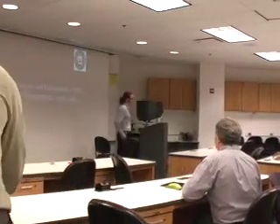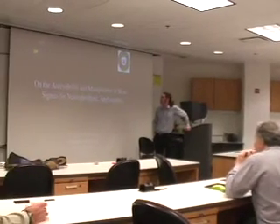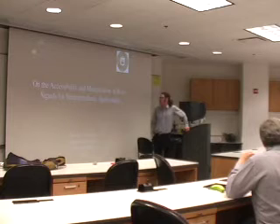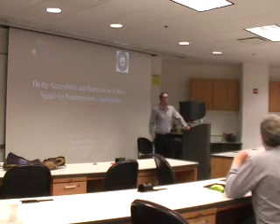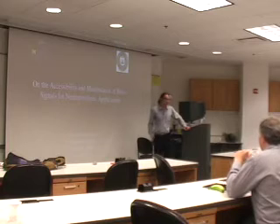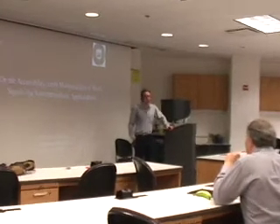Thanks for holding off on various stories. I know you all can read, but true to tradition, I will read the title out loud. The title of my talk is 'On the Accessibility and Manipulation of Brain Signals for Neuroprosthetic Applications.' Some of you may not know what a neuroprosthetic actually is, so I'll begin with a brief primer before delving into the meat of my experiments.